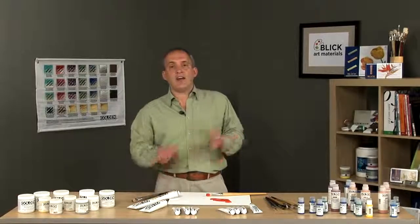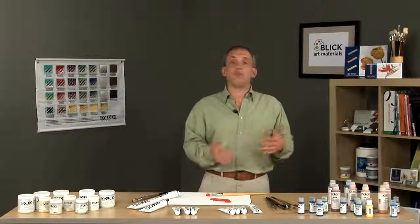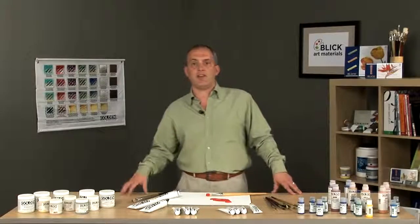When it does dry, it retains excellent flexibility. This helps resist cracking, particularly when you're moving your paint around or perhaps shipping it across the country.